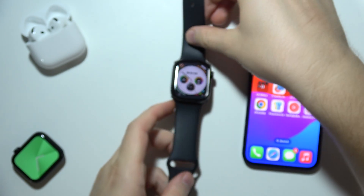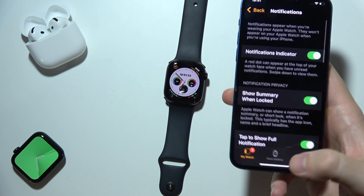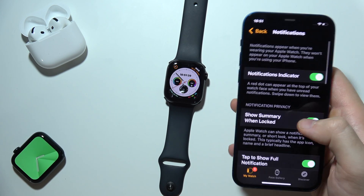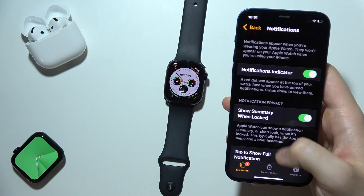Go to the Watch application on your iPhone and click on Notifications. Make sure you go to My Watch and then into Notifications. I highly recommend enabling the notifications indicator — the red dot that will appear at the top when you receive a notification.